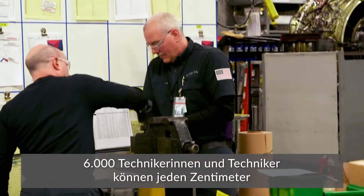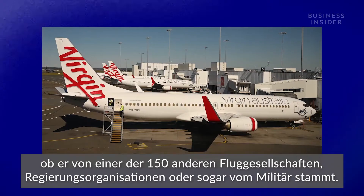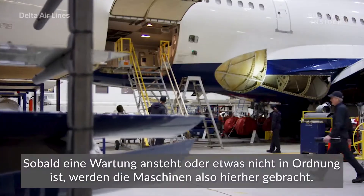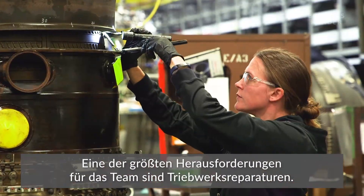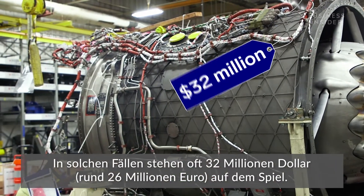6,000 technicians can fix every inch of pretty much any commercial jet on the planet, from 150 other airlines, government organizations, and even military branches. Our job is basically just to maintain the aircraft, keep them safe. An aircraft ends up here if it's scheduled for maintenance or if something is wrong. And one of the biggest issues the team deals with is engine repairs — when that happens, there's $32 million on the line.